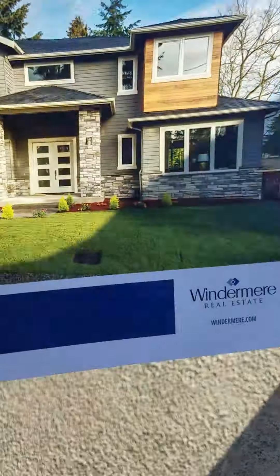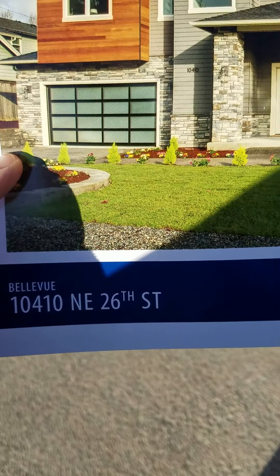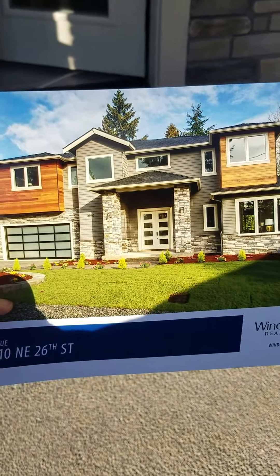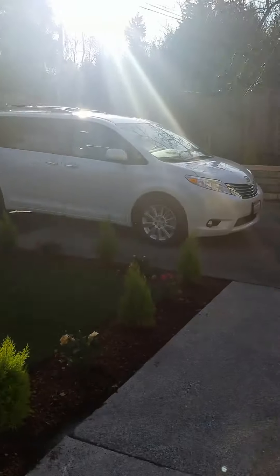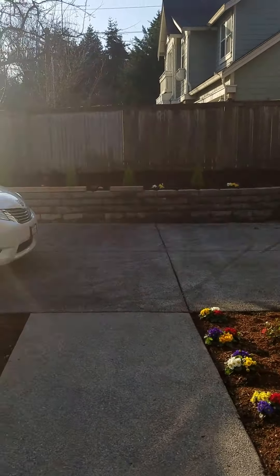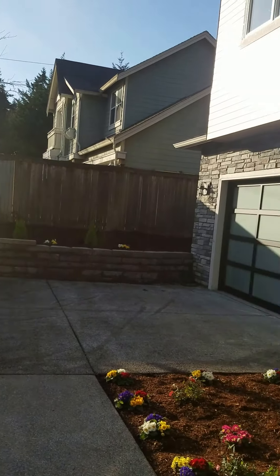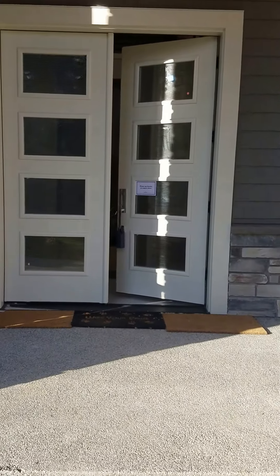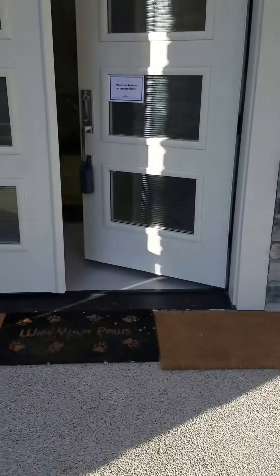Hi, this is Angela. I'm here at Bellevue, 10410 Northeast 26th Street. This is a new construction that's just listed. The street noise you hear is actually from Bellevue Way — I'm just two houses down from Bellevue Way, so you do hear the street noise. It's four o'clock in the afternoon, so it's the busy time of the day.